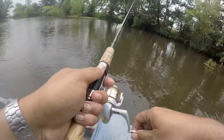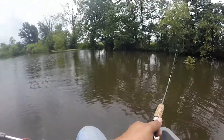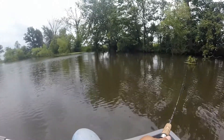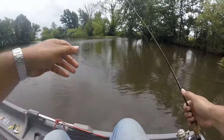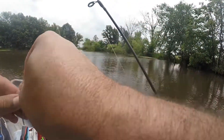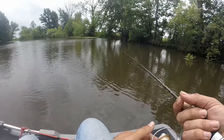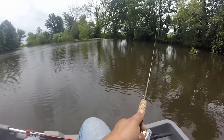Let's see if we can catch us something — oh, spit it out! He spit it out. That might have been a crappie I believe. I'm just using a little four pound test line, just my little crappie rig here.